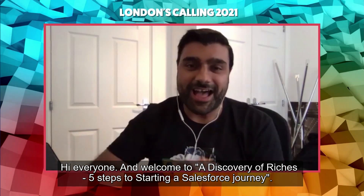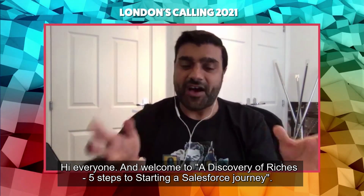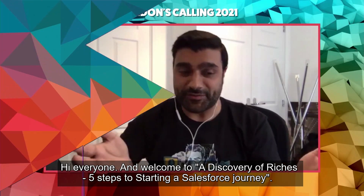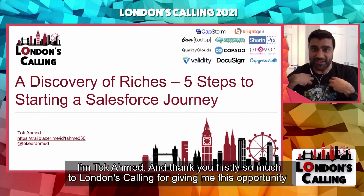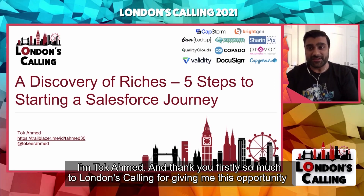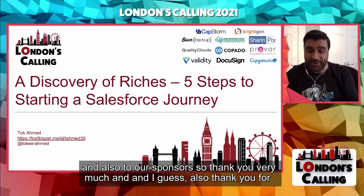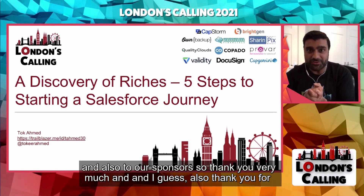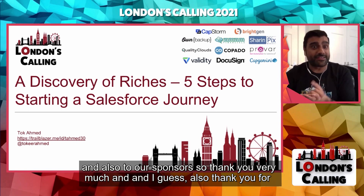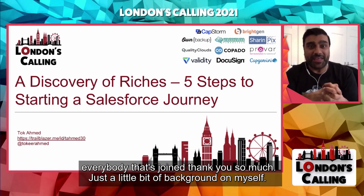Hi everyone and welcome to 'A Discovery of Riches: Five Steps to Starting a Salesforce Journey.' I'm Tuck Ahmed and thank you so much to London's Calling for giving me this opportunity, and also to our sponsors. Thank you very much, and thank you to everybody that's joined.